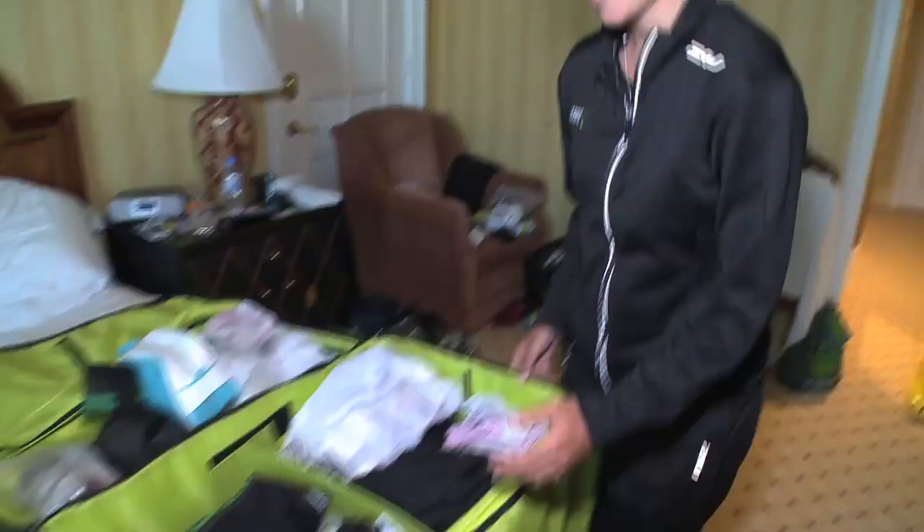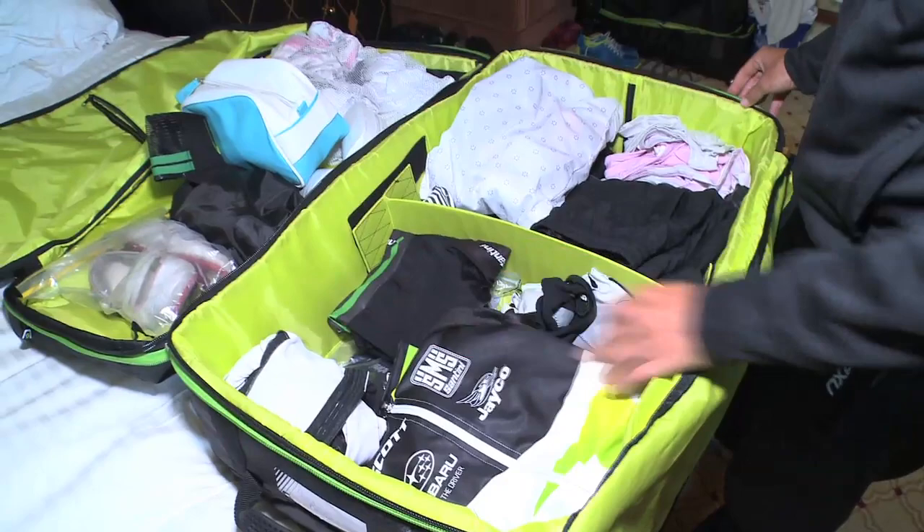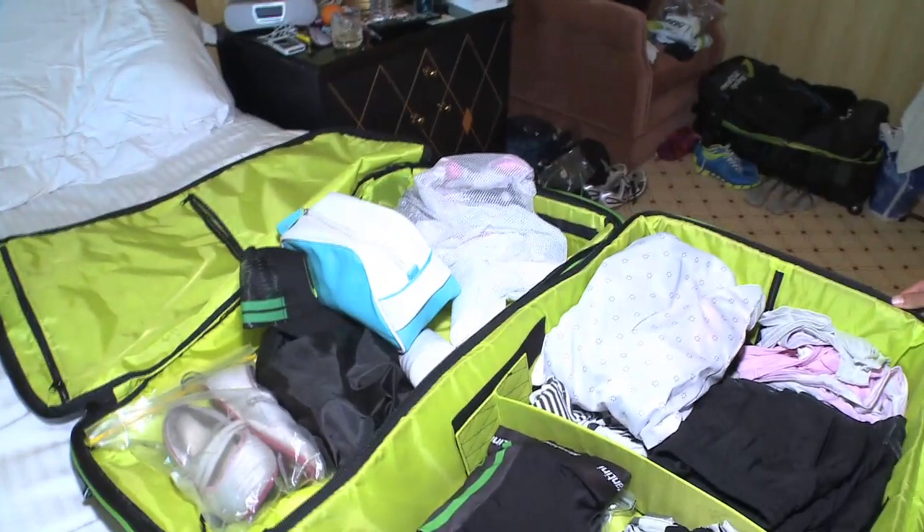You can see here I've got two jerseys, two pairs of knicks — and obviously dirty washing from training today. Three pairs of knicks and three jerseys will usually get you through a tour because you've got one to wear, one dirty, and then one spare.